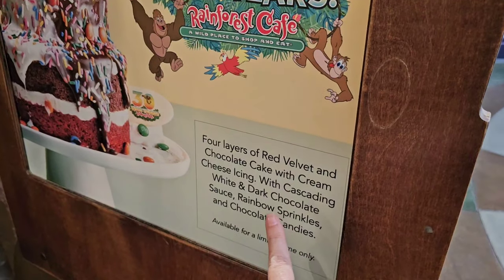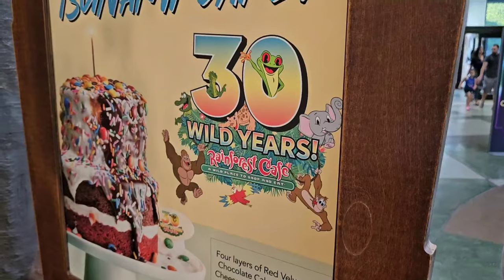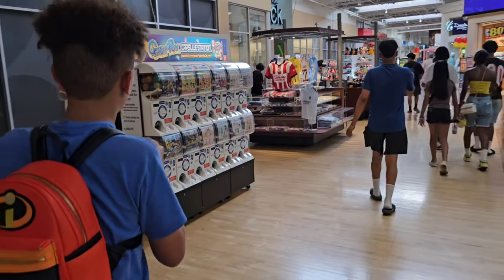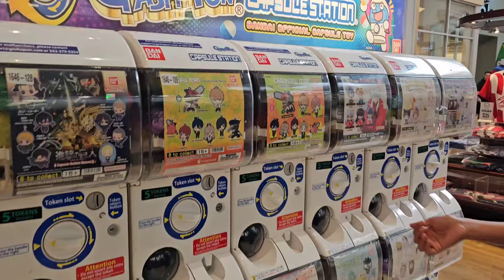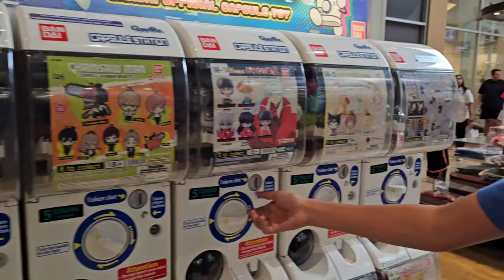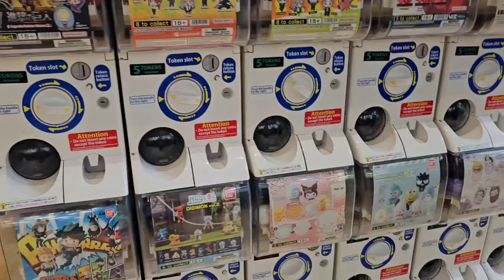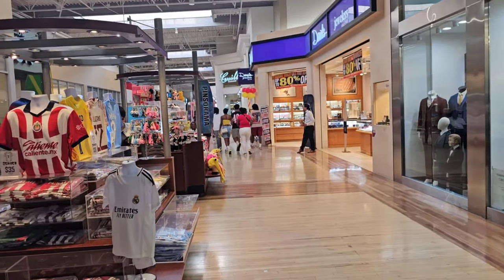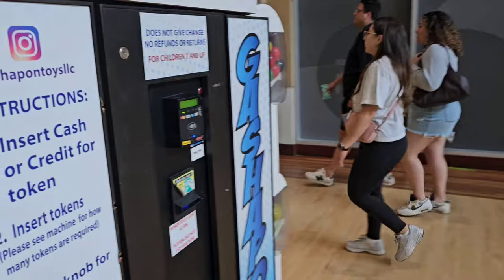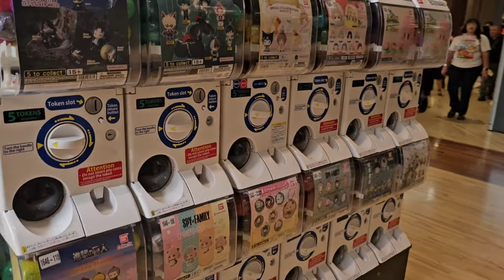Red velvet, chocolate icing, sprinkles, candies — that looks intense. Jaden said they have these in Japan, like you put a token in. You know, this mall gives me Charlotte, North Carolina vibes. It reminds me of the Concord Mills Mall in Charlotte, North Carolina — just the whole aesthetic of it. But let's go find the Disney store.